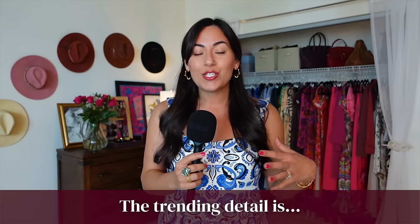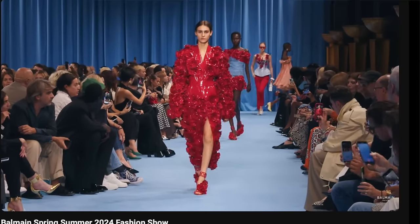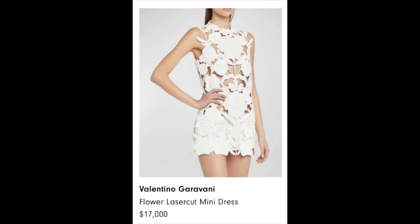The next high point is that the trending detail is sculptural florals, and those have been so beautiful to watch traipsing up and down the runway. I would love to have this piece from Valentino, but since that's not in this year's budget, I'm going to stick to wearing my floral pieces in a more updated way, which I'll show you in the last section of this video.